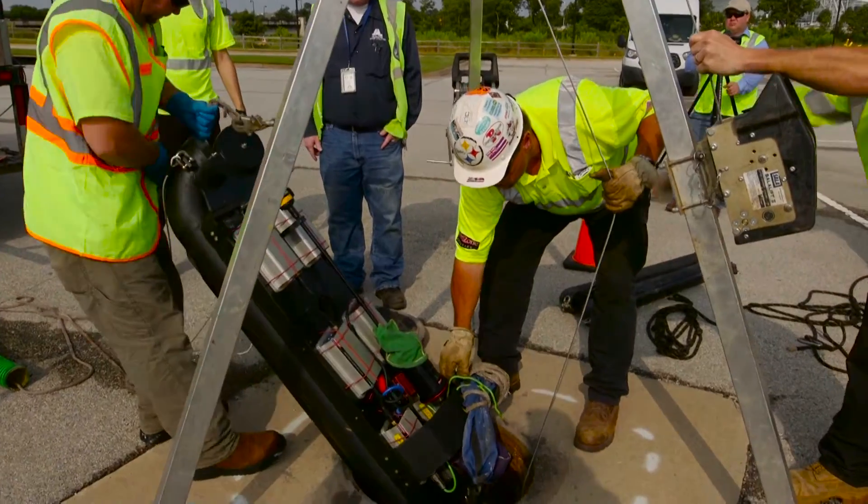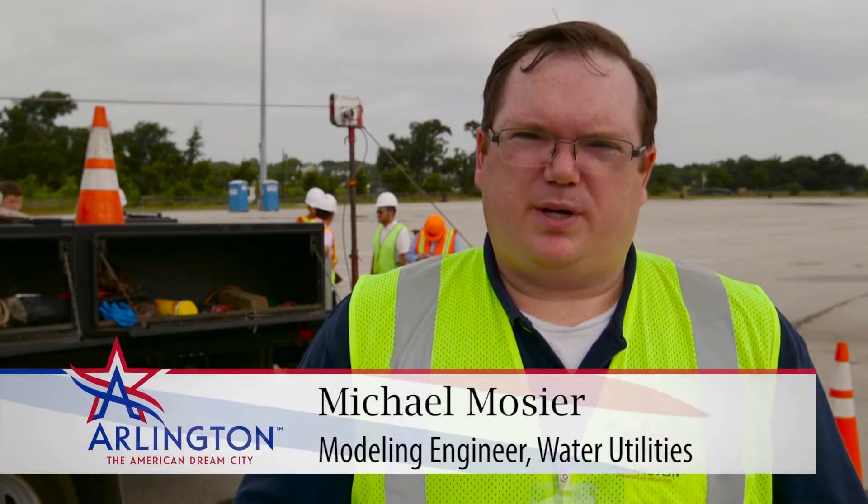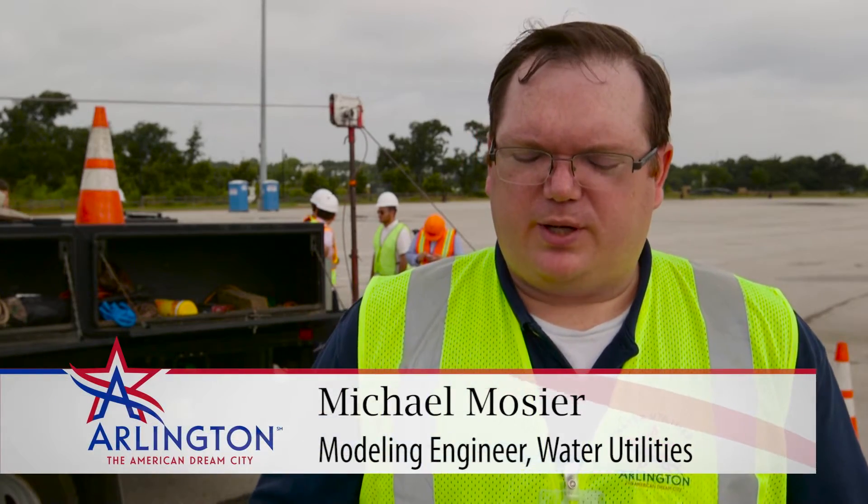Today we are doing a joint inspection of our large diameter sewer pipes, a project that we've been working on for several months now.